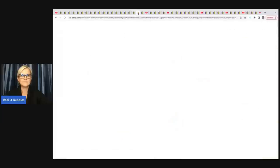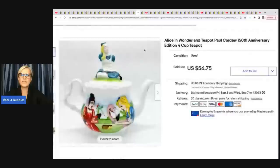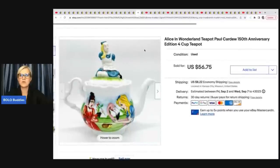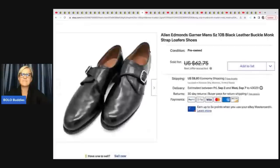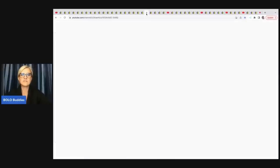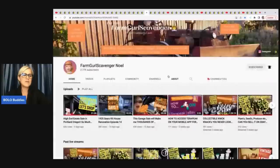The next item is this Alice in Wonderland teapot — a Paul Cardew 150th anniversary edition four-cup teapot. She got it at a garage sale for four dollars and sold it for $56.75. The next items are these Allen Edmonds shoes — size 10 leather buckle monk strap loafers. She got these at the Goodwill bins for approximately four dollars and sold them for a best offer of $52.